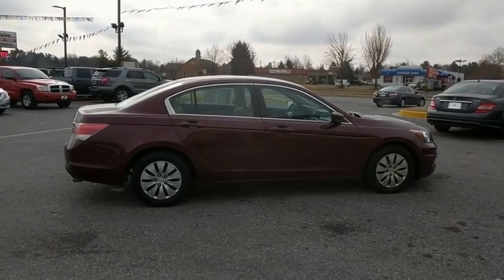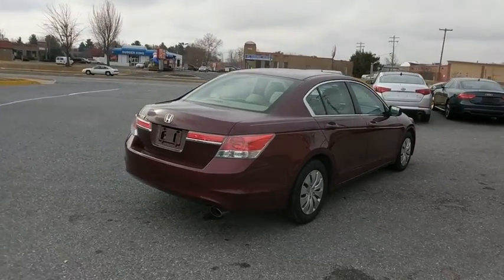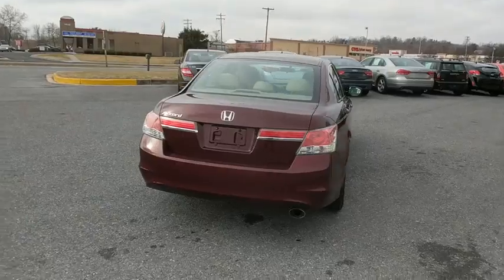Traction control, dual airbags, power steering, four-wheel disc brakes, rear window defroster, power windows, electronic stability control, CD player.